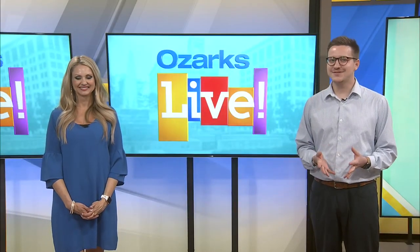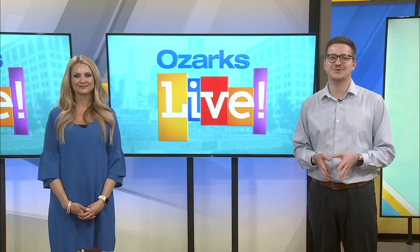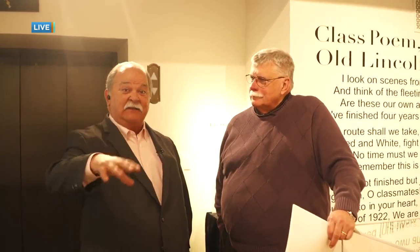Welcome back. One of Tom's favorite things is history and he has landed over at the History Museum on the Square. Tom, are you getting some good history lessons today? Let me tell you, there is never a day that you're not going to get great history lessons here at the History Museum right here on the Square, and this man knows about all of them.